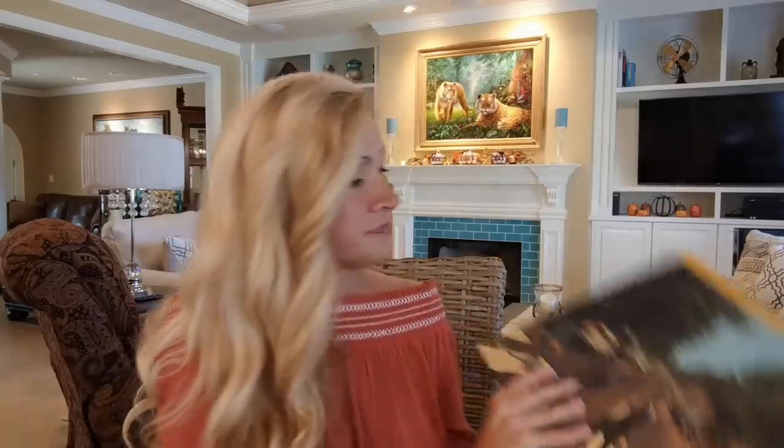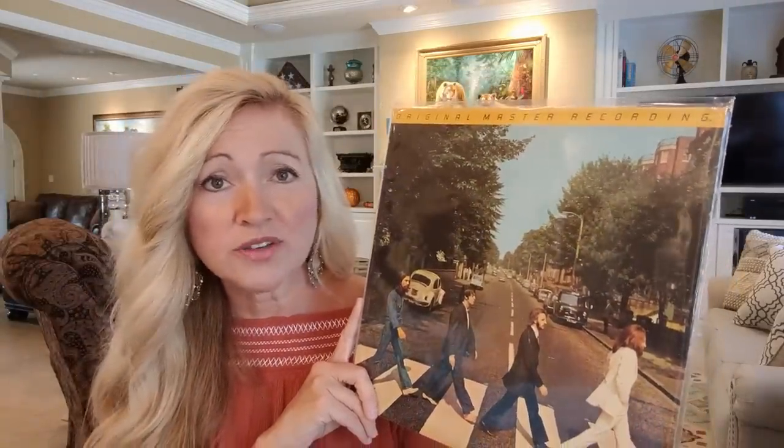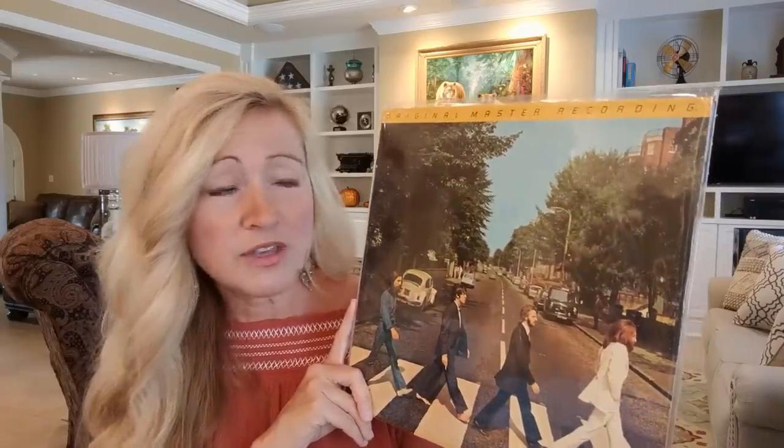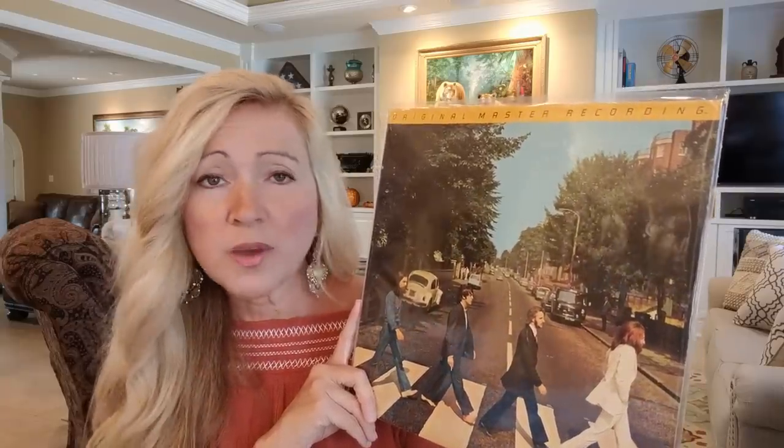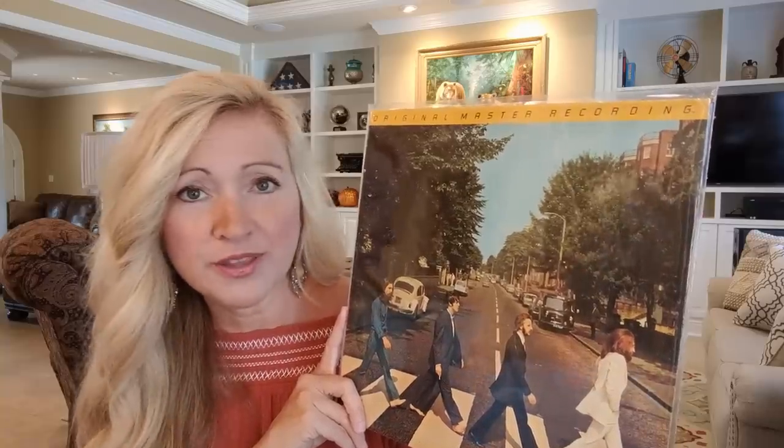Now I want to discuss how I feel this new Giles Martin release of Abbey Road sounds in comparison to other Abbey Road records that I have. Here's the original master recording that I have — this has been my go-to for a really long time. I have a Japanese press of Abbey Road, a U.S. first press, as well as a limited edition one from the 90s, and I think all of them sound really good.